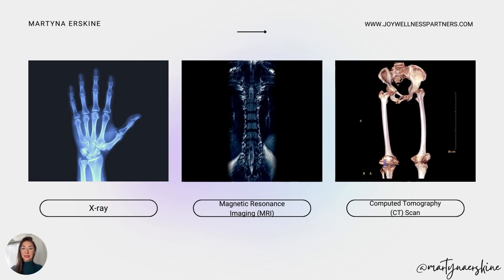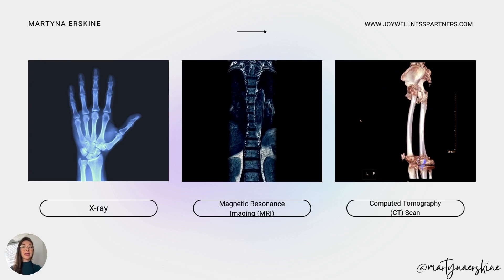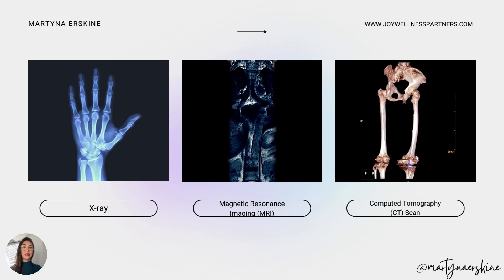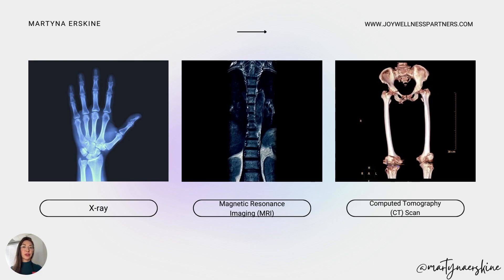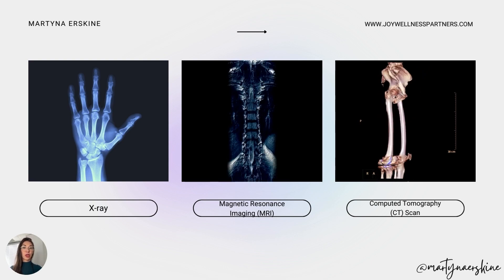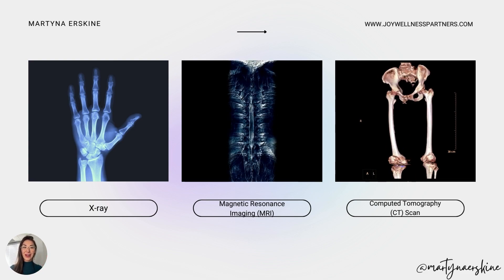CT scan — computed tomography — is similar to an X-ray. It uses X-ray energy but also uses a computer to make the image more three-dimensional, so you can see which bones are farther or closer. It's kind of like a colored, three-dimensional version of an X-ray.